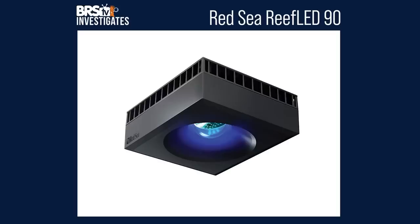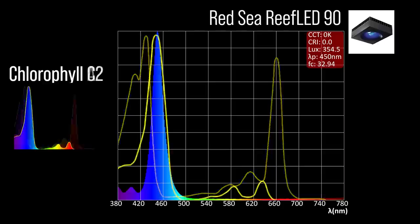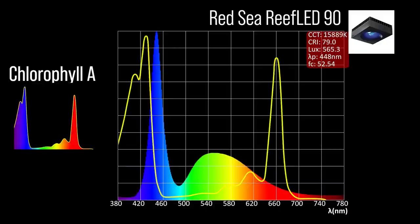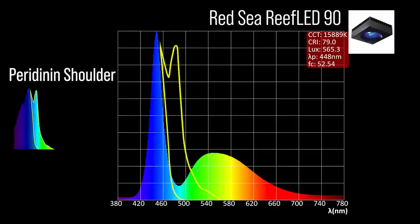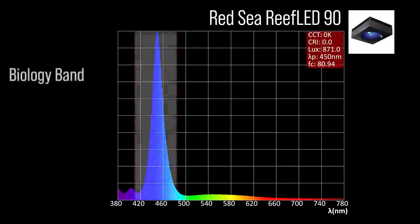Next, the Reef Led 90 with two channel adjustments: an indigo blue 450 channel which has a limited portion of the chlorophyll A absorption peak and significant chlorophyll C2 coverage; and a 448 cool white which hits a limited portion of the chlorophyll A absorption peak, a significant portion of the chlorophyll C2 coverage, and limited coverage in the peridinin shoulder. Combined together at 100% all channels, a moderate representation within our blue biology band and a 450 peak.